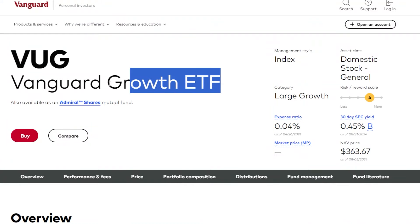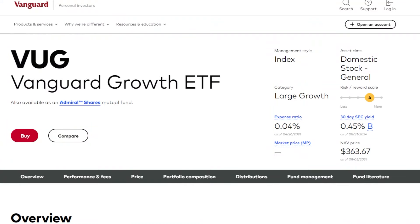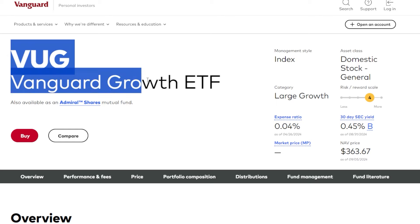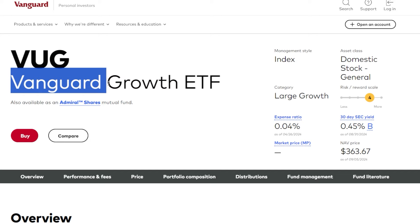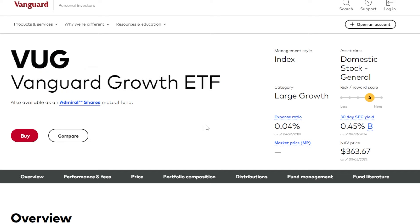The more growth focused ETF I'm planning on adding to my portfolio very soon — to have more exposure to growth beyond just dividends — is ticker symbol VUG, the Vanguard Growth ETF, which I'm sure a lot of you have already heard of.